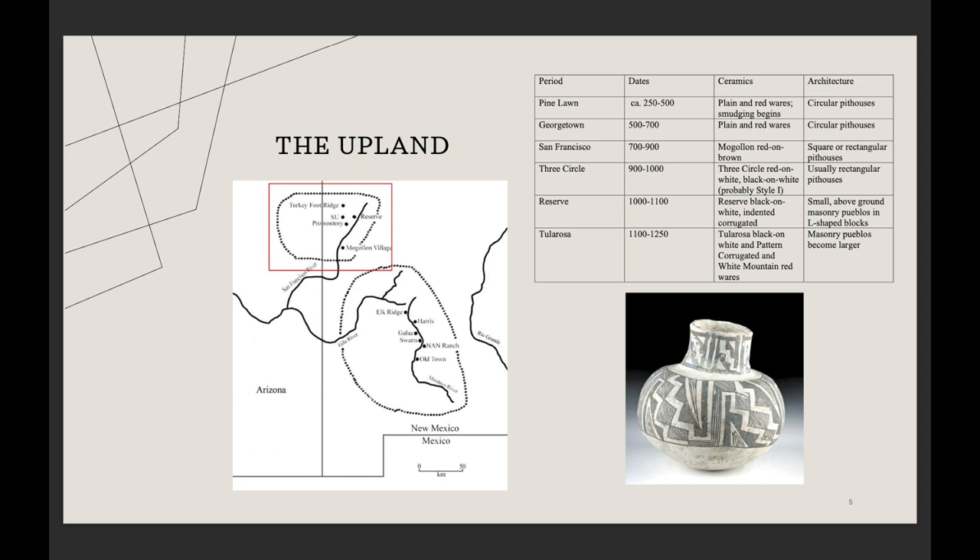My dissertation site is Elk Ridge — it's considered the last large Mimbres pueblo in the valley proper. We're thinking it's in an area where we're starting to see a lot more blending between the Upland and the Mimbres, which hopefully will explain why I'm seeing some ceramics that really differentiate Elk Ridge from the rest of the large pueblos in the Mimbres Valley.